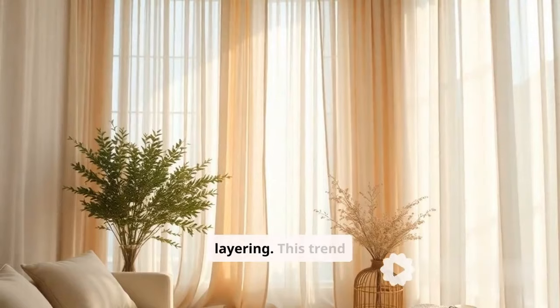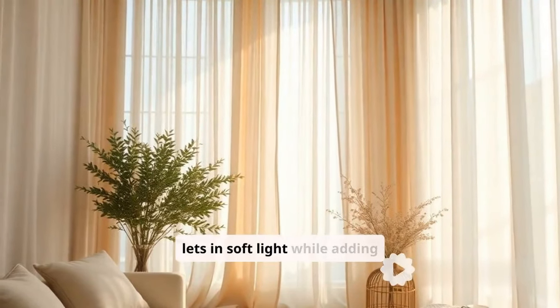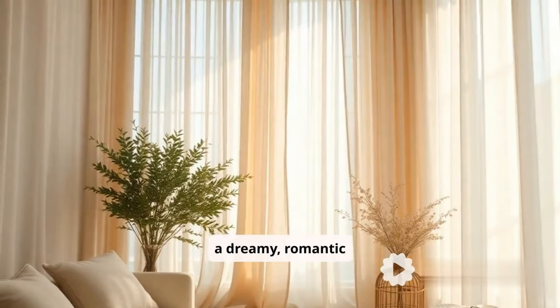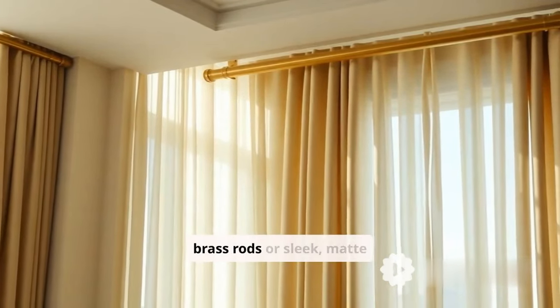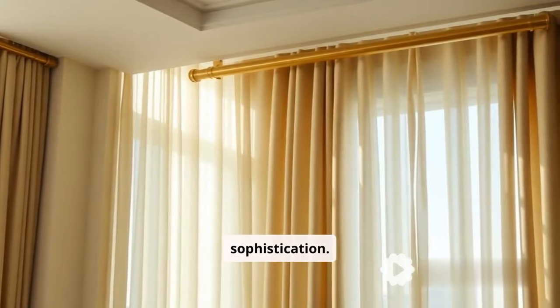Number four, sheer layering. This trend lets in soft light while adding a dreamy, romantic touch. Fifth, statement hardware — picture oversized brass rods or sleek matte black for a touch of modern sophistication.